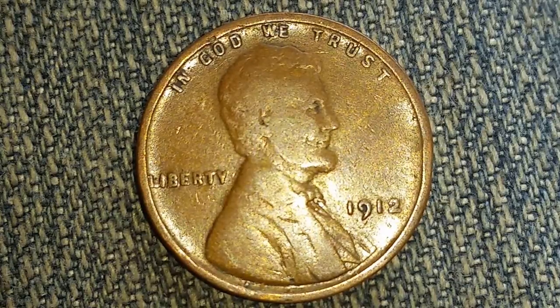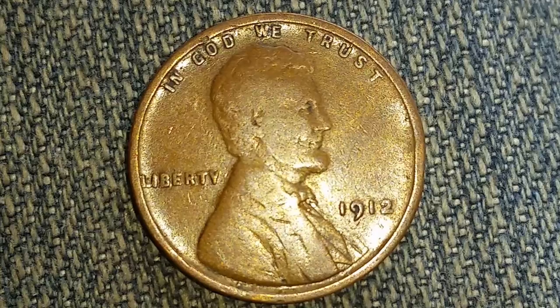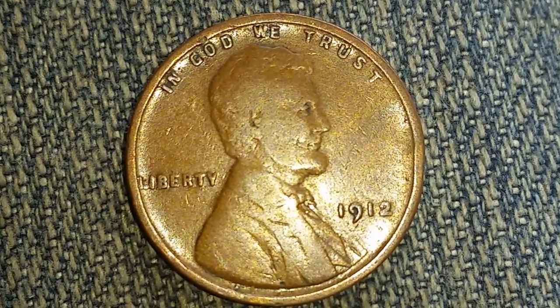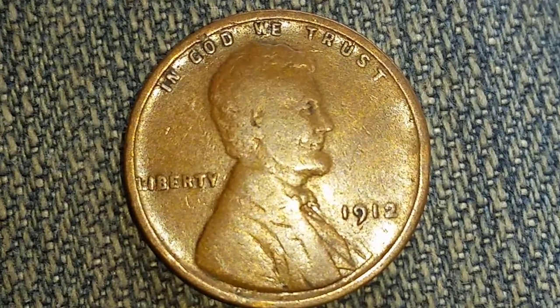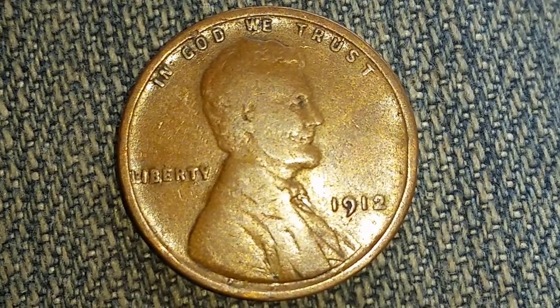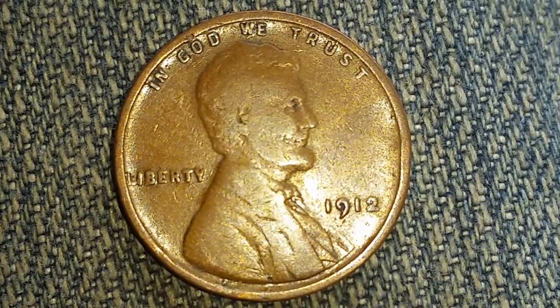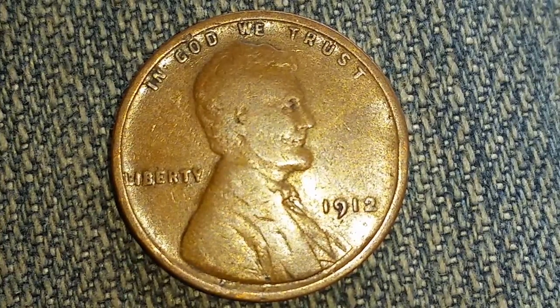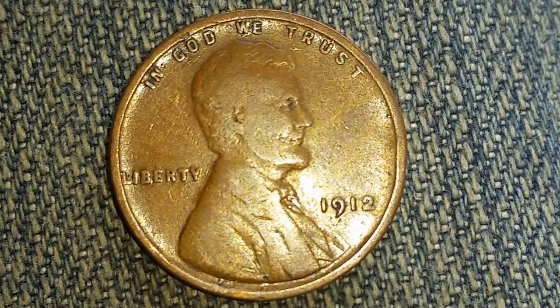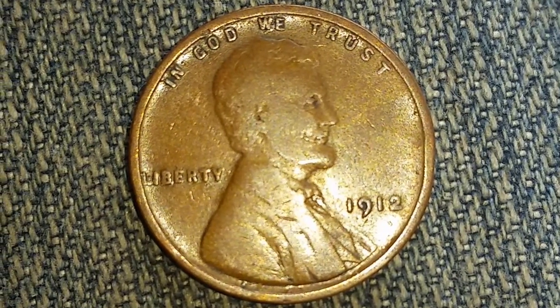So I just took it out of the flip and let's take a look at it here. There were 68,153,000 of these produced and the numismatic value can range anywhere from $5 to $115. Additionally, there were 2,100 proofs made in 1912.